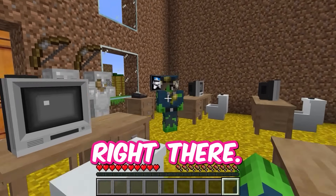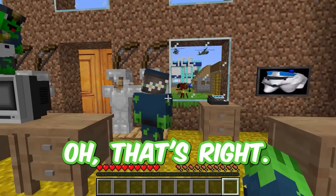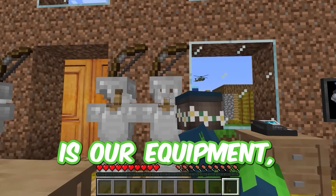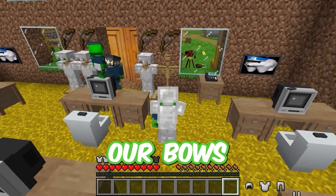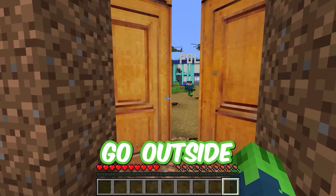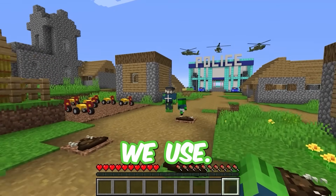Mikey, you forgot to show us our gear right there. Oh, that's right, I completely forgot. Here at the entrance is our equipment, namely our bows and iron armor. Now let's go outside and I'll show you what kind of transportation we use.